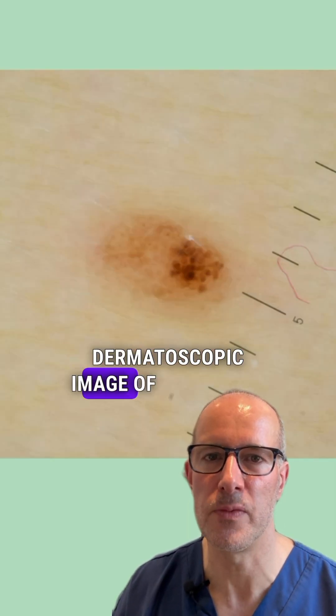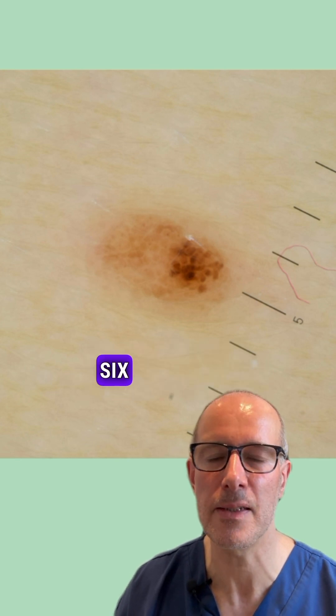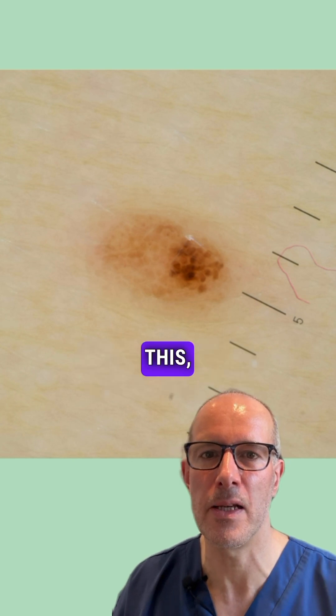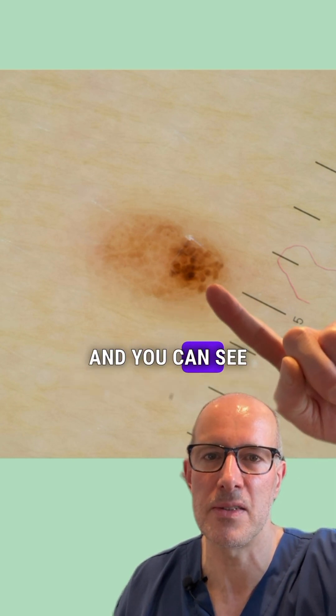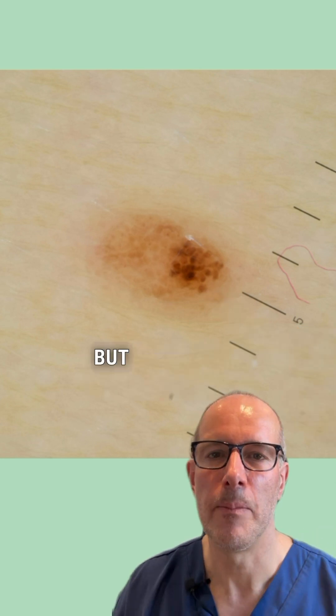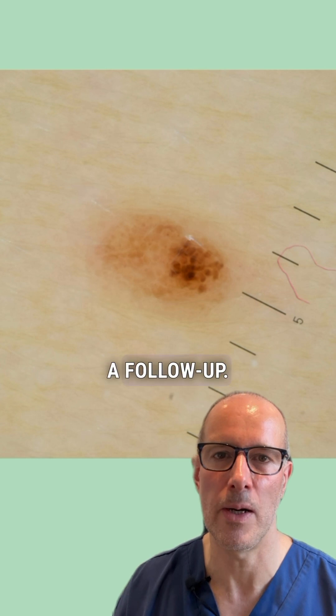This is the high magnification dermatoscopic image of the initial lesion, one and a half years ago, when the child was less than six years old. When you see something like this, you can see this is a congenital mole with globules and you can see the irregularity within it — but at this age you don't do anything else, just recommend a follow-up.